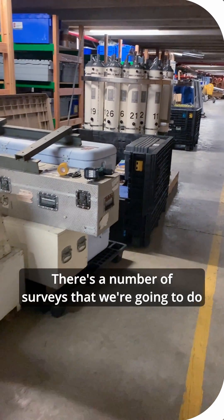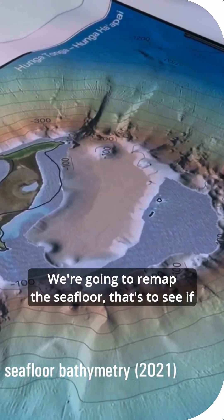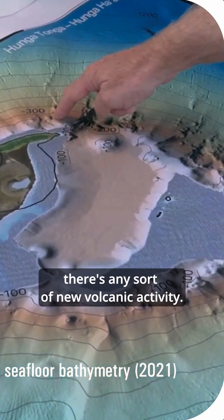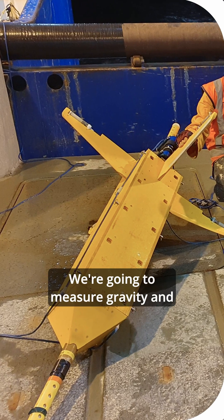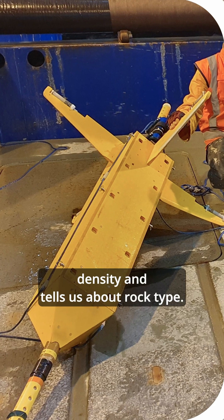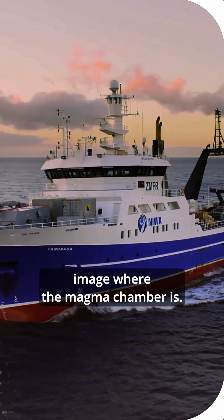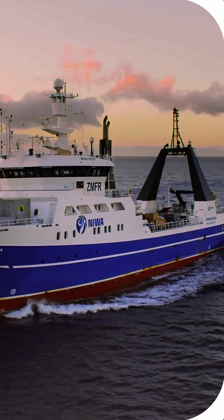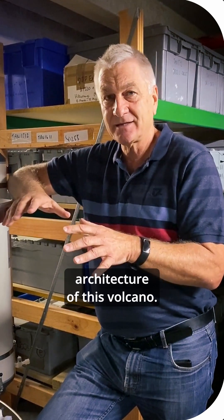There are a number of surveys we're going to do during the course of this research cruise. We're going to remap the sea floor to see if there's any new volcanic activity. We're going to measure gravity and magnetics over the whole edifice, which tells us about density and rock type. We may even be able to image where the magma chamber is.